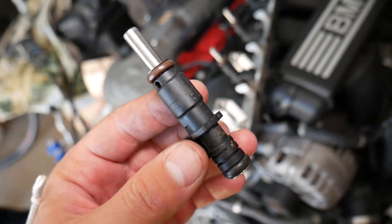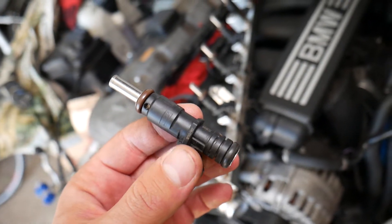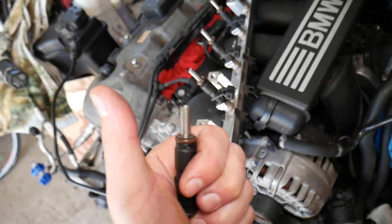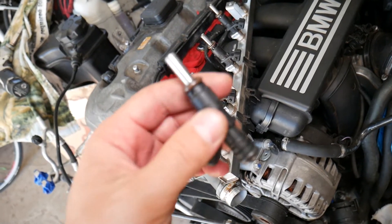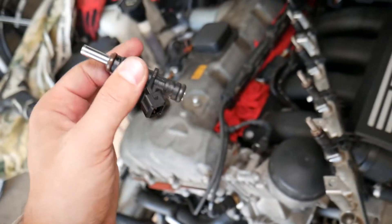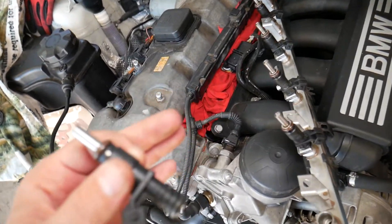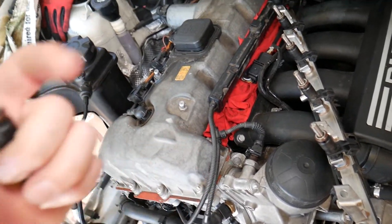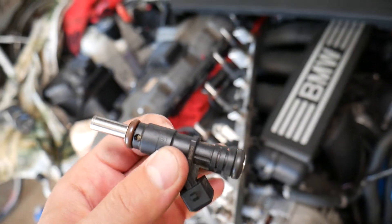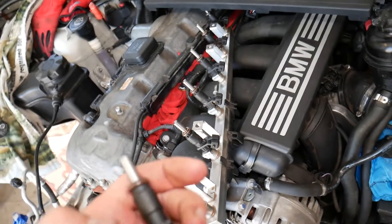Number one symptom of a leaking fuel injector is misfire. If you get a misfire on a certain cylinder, that's common because if the fuel injector is leaking it can get the spark plug wet — the spark plug will not fire and it will detect a misfire. Misfire can be caused by a bad spark plug or many other things, but one of the symptoms of a leaking fuel injector is misfire.